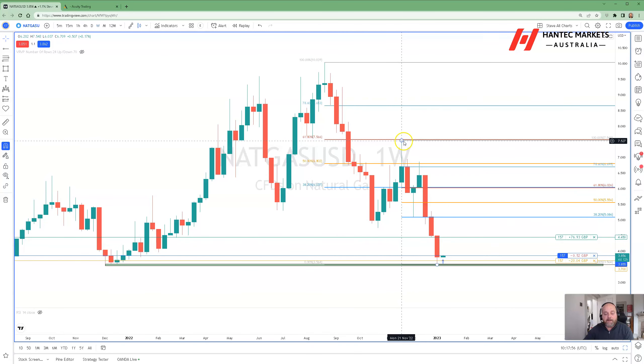Also a 61.8% Fib retracement from the swing high we had — from the A leg to the B leg. That level is coming in at around about $6.